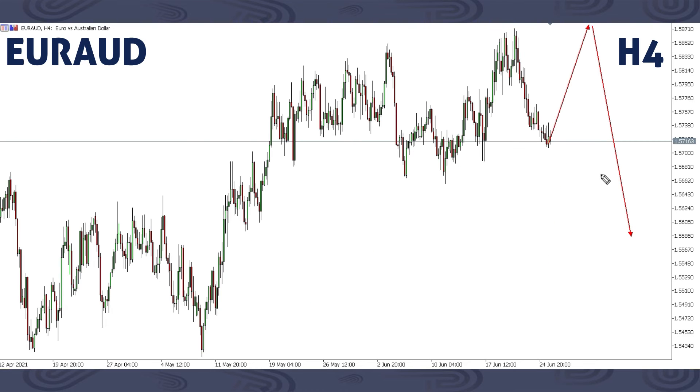This is EURAUD. For EURAUD, we have two scenarios. The first is we can have an up move slightly breaking this previous high, then get this drop, breaking previous low and breaking the previous low like that.